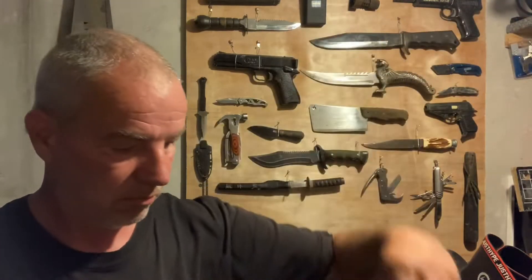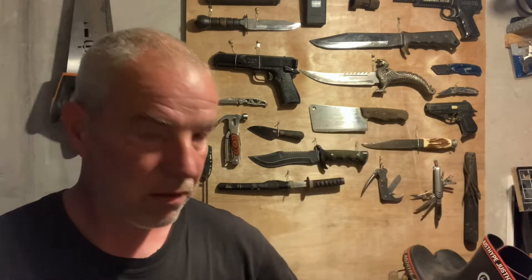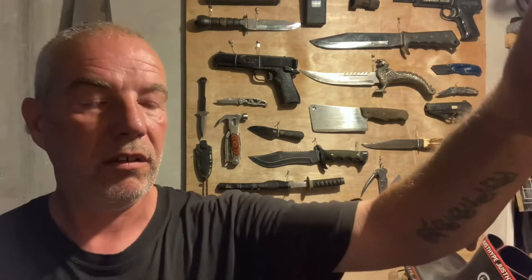Dirty old bike lock - bin. Padlock. They're all broken off - bin.